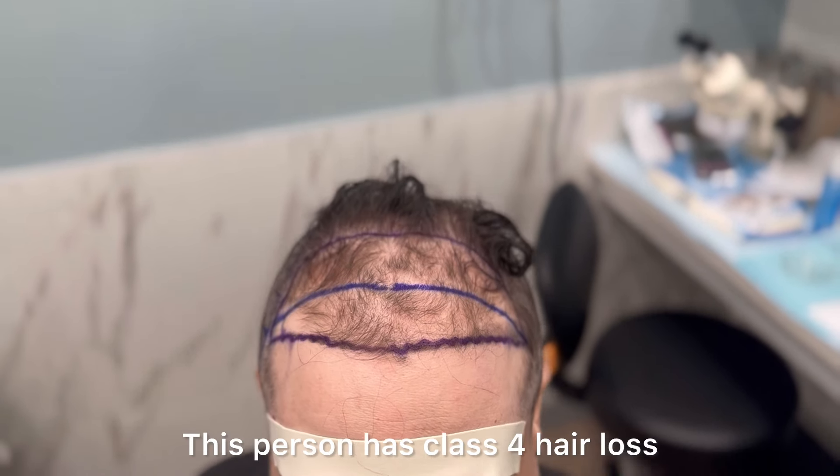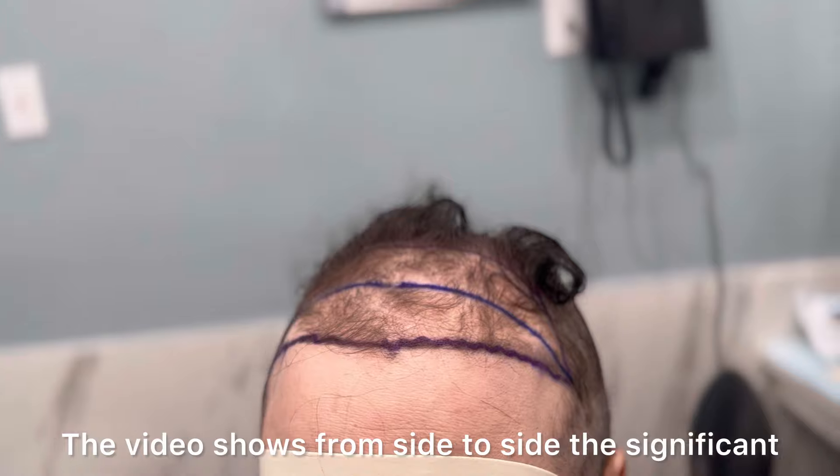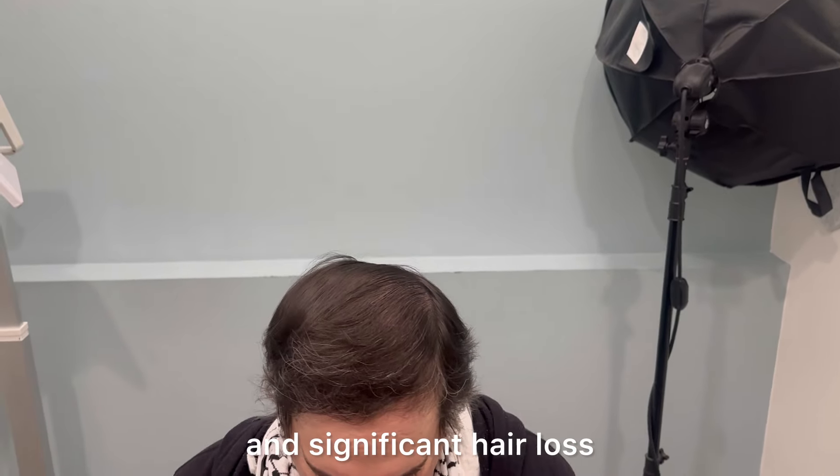This person has Class 4 hair loss. The video shows from side to side the significant degree of thinning, as well as patchiness and significant hair loss.